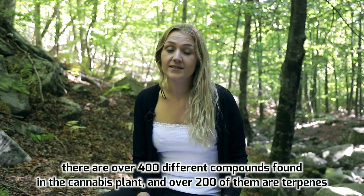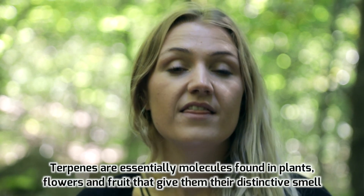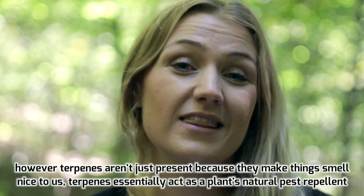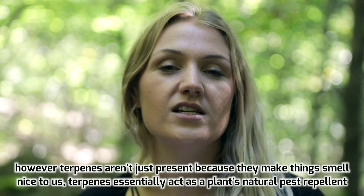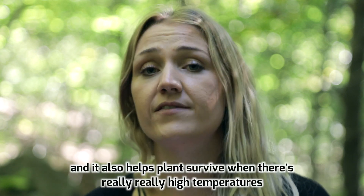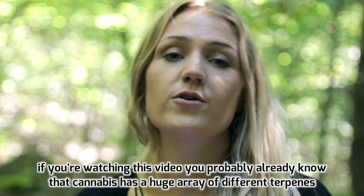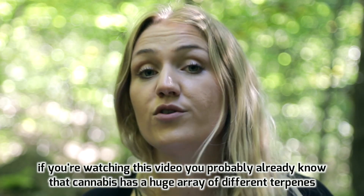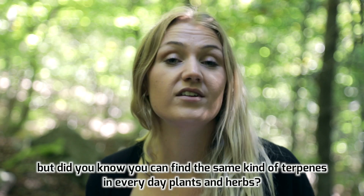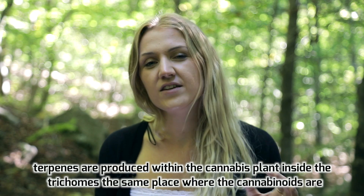There are over 400 different compounds found in the cannabis plant and over 200 of them are terpenes. Terpenes are essentially molecules found in plants, flowers and fruit — they give them their distinctive smell. However, terpenes aren't just present because they make things smell nice. They essentially act as a plant's natural pest repellent and also help plants survive at really high temperatures.